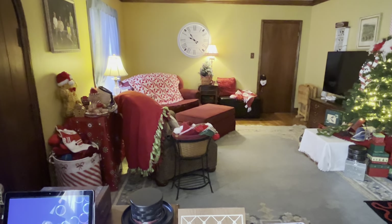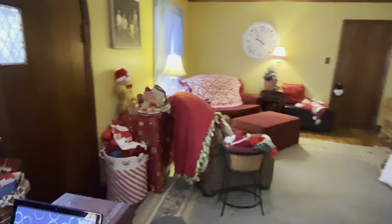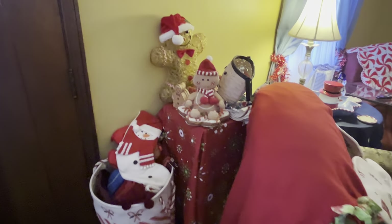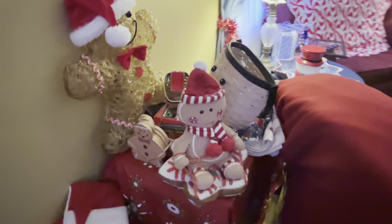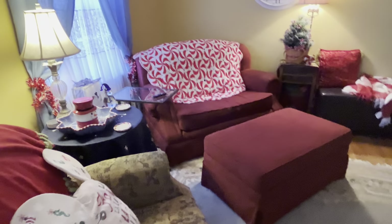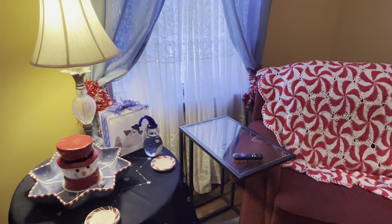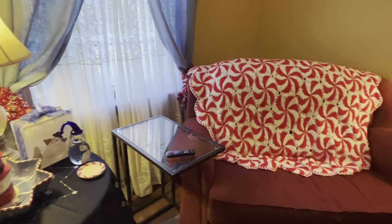I'm going to stand over here at my computer and show you this direction. Over here to the left I still have some items that I'm looking for homes for, and some finishing touches. That basket down there is full of stockings and tablecloths and stuff. Over here I set this up kind of as a snowman area, and at night that lights up. I may end up doing something different, but for right now.